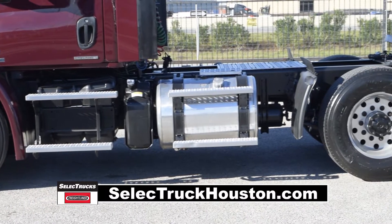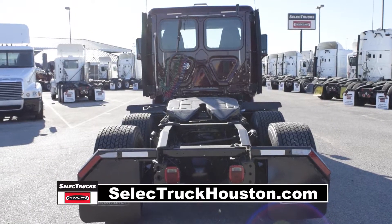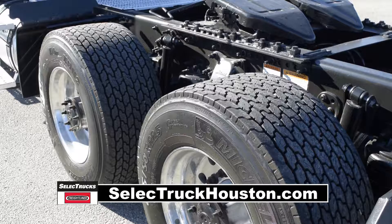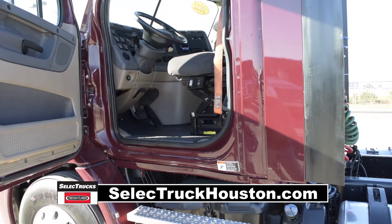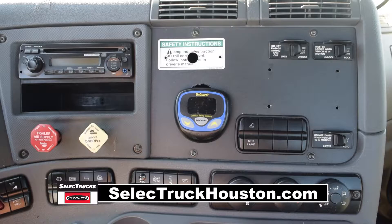Today we have a very nice 2012 Freightliner Cascadia Day Cab. This Cascadia cab has a very fuel-efficient Detroit DD13, 450 horsepower engine with an ultra-shift transmission. Just sit back and let the transmission shift itself while you concentrate on the road.